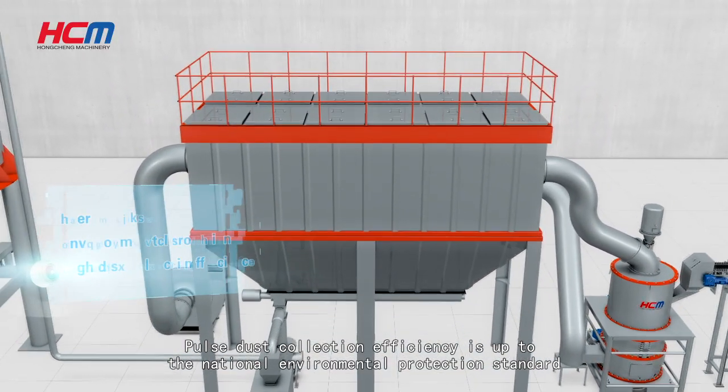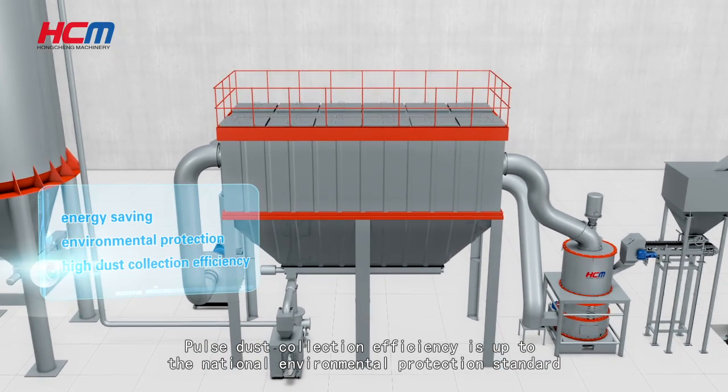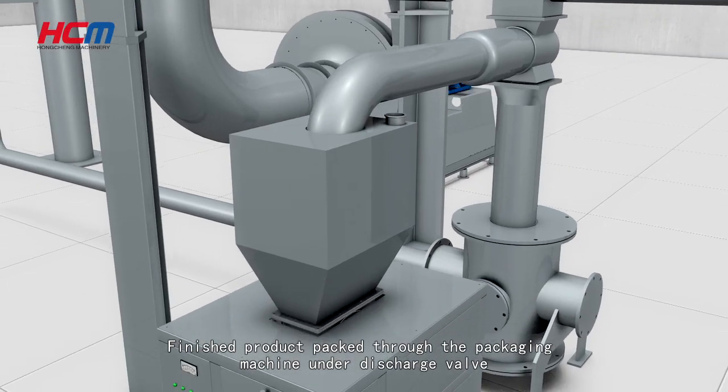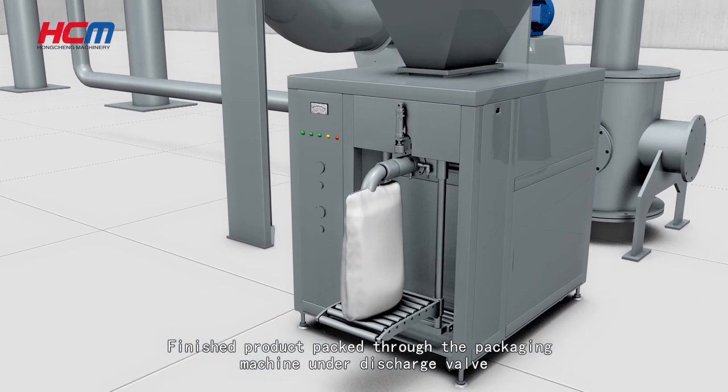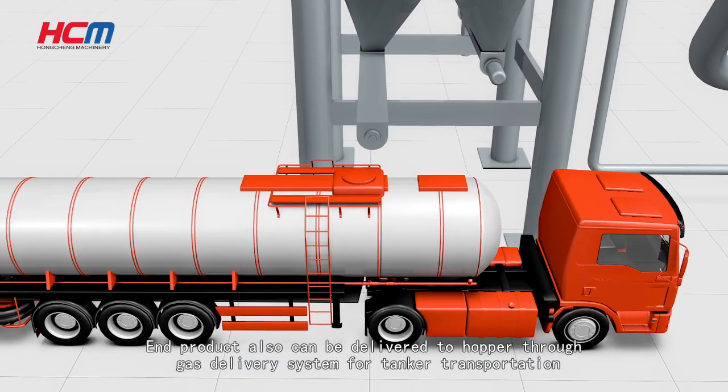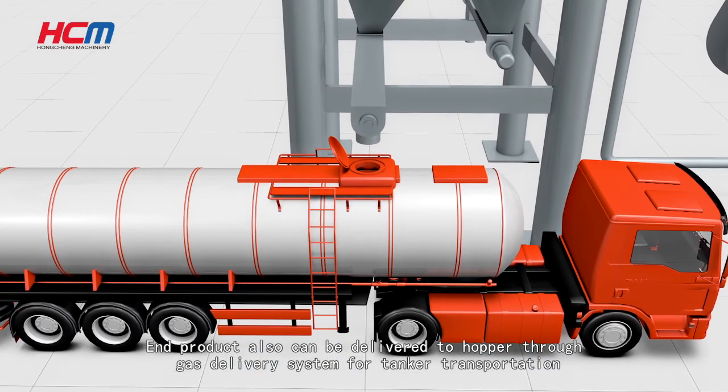Pulse dust collection efficiency meets national environmental protection standards, achieving dust-free operation in the workshop. Finished product is packed through the packaging machine under the discharge valve, and can also be delivered to a hopper through a gas delivery system for tanker transportation.